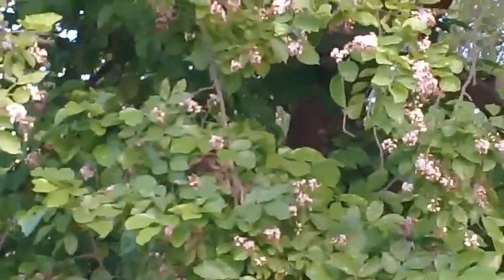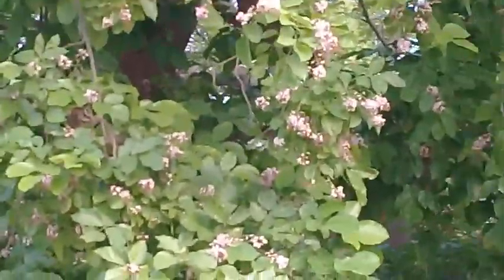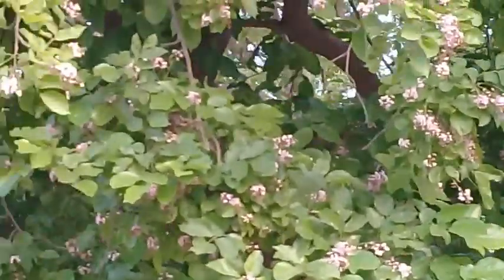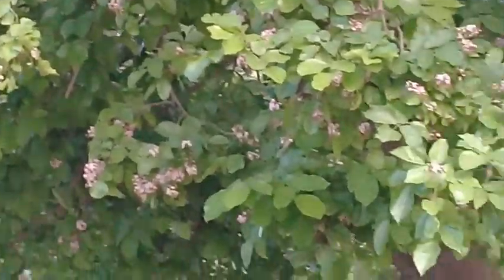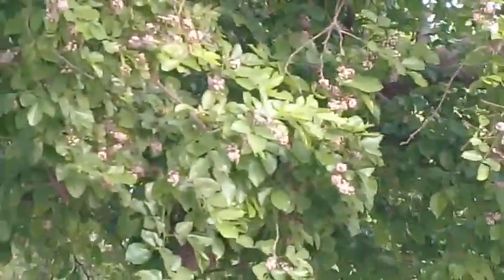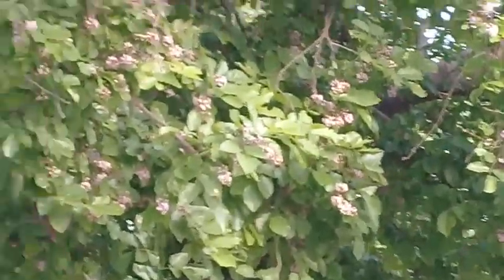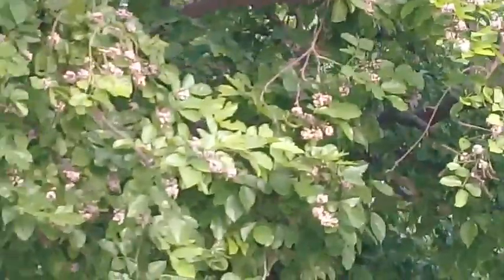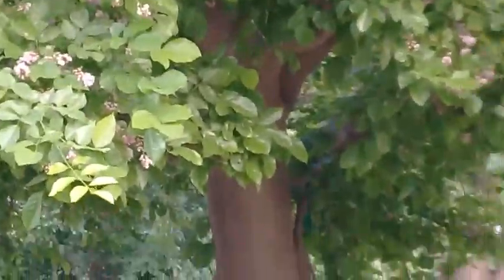This tree is found basically in lowland forests and rocky outcrops of beaches. It is also cultivated for ornamental purposes alongside roads, streams, and canal banks.